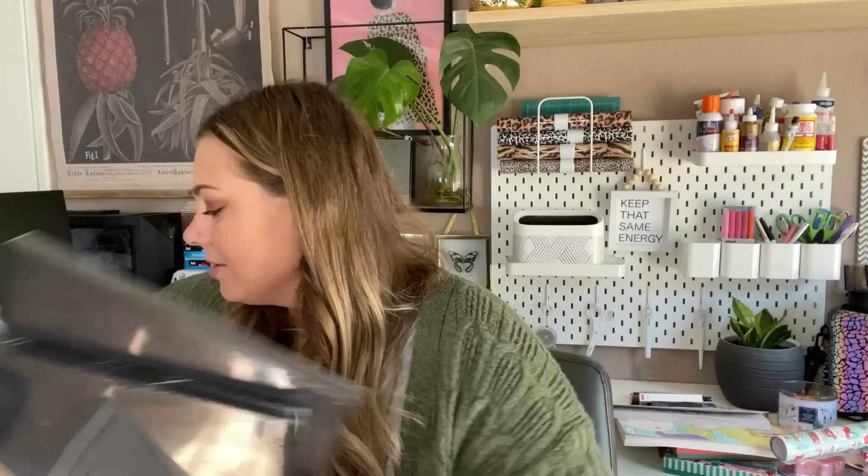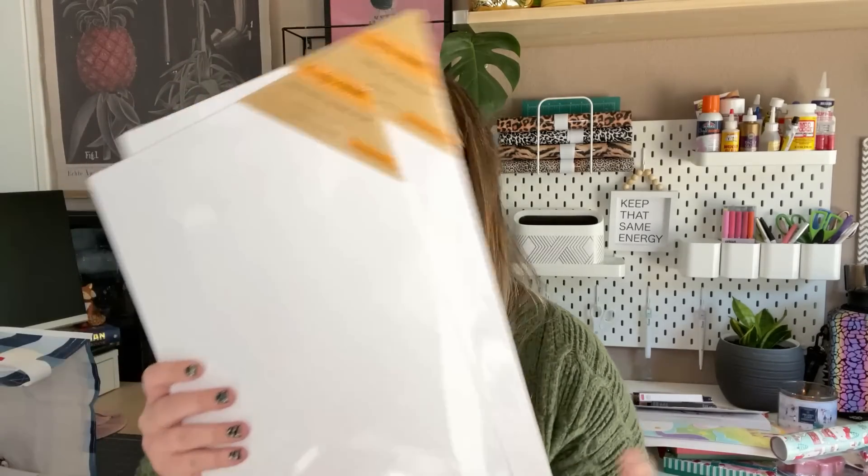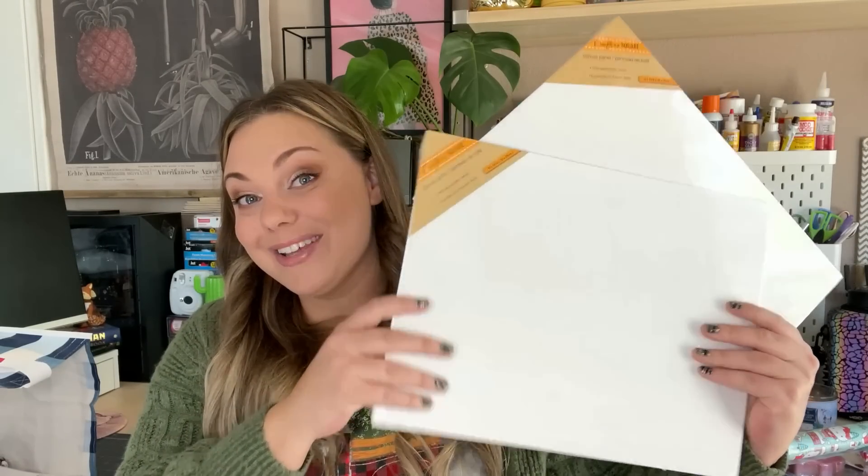In the Crafter's Square section, I found some new canvases that I was really excited about because they're black — I've never seen these at Dollar Tree before. I picked up two of the 8 by 10 size. I think these would look awesome with some holographic heat transfer vinyl. I also found these larger flat-style canvases — I've never seen them this big before, which was really exciting. These are 11 by 14. I picked up two of each for crafting.